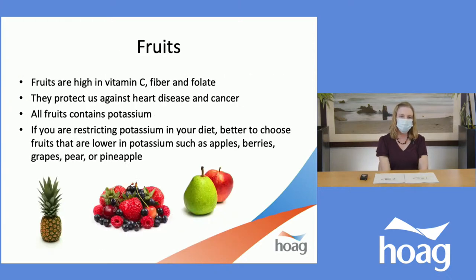About a quarter of our plate should include fruit. Fruits are high in vitamin C, fiber, and folate, and they can help prevent our risk for heart disease and cancer. Heart disease is actually a primary cause of death in people with CKD. Now, all fruits do contain potassium, so if you are restricting potassium it's best to choose fruits that are lower in potassium — such as apples, berries, grapes, pears, or pineapple. Even with low-potassium fruits, limited quantities are important, because large portions will still contribute significant potassium.